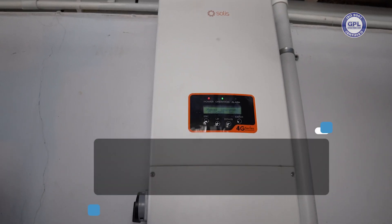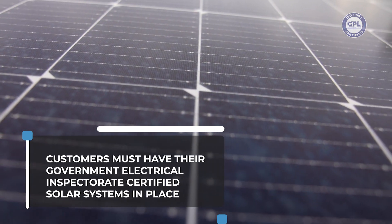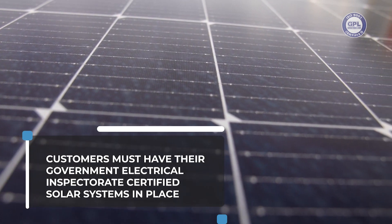GPL will install the needed bi-directional meters, but first, customers must have their Government Electrical Inspectorate certified solar systems in place.